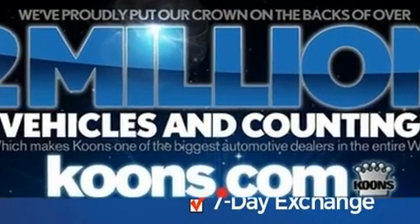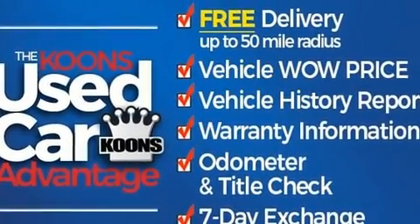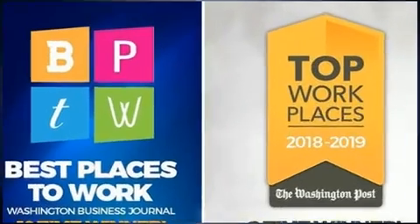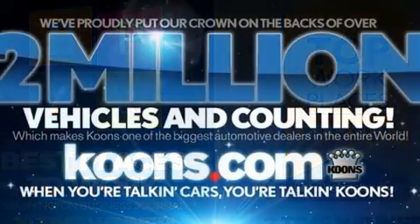Lexus prioritized practicality, efficiency, and style by including leather upholstery, power trunk closing assist, a built-in garage door transmitter, an outside temperature display, heated and ventilated seats, and remote keyless entry.